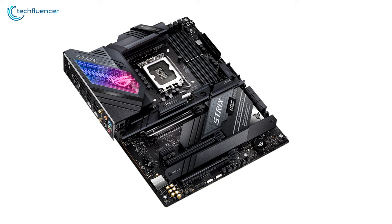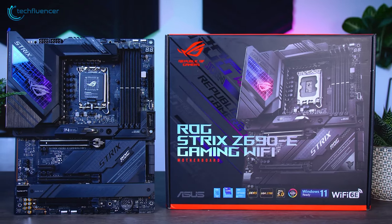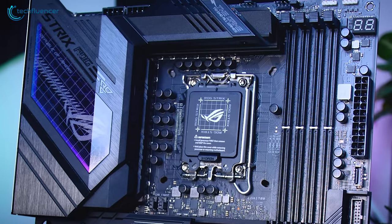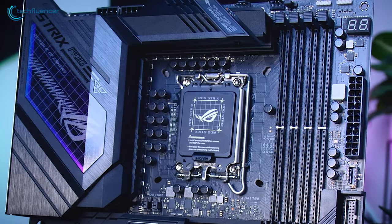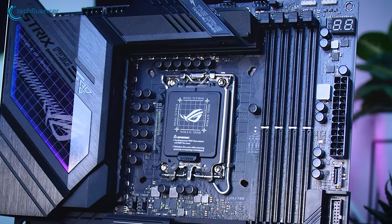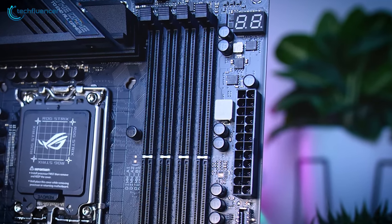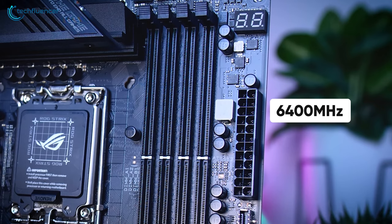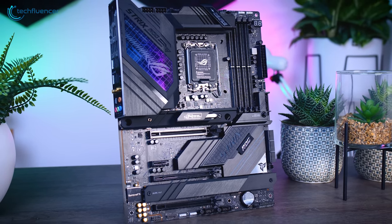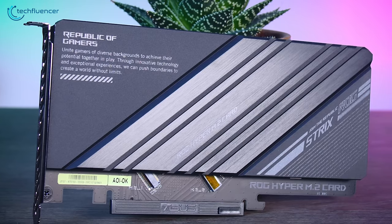Coming in at number 4, we have the Strix Z690-E Gaming Wi-Fi, an advanced gaming motherboard filled with lots of M.2 slots and DDR5 RAM compatibility. Unlike most Z690 motherboards on this list, this one has an 18+1 power stage assisted by high-quality thermal components to maximize your processor's performance. The four included memory slots are DDR5 compatible and capable of maxing out at a whopping 6400 MHz clock speed. The most unique thing about this motherboard is its five M.2 slots — three on-board and two on the ROG Hyper M.2 card.